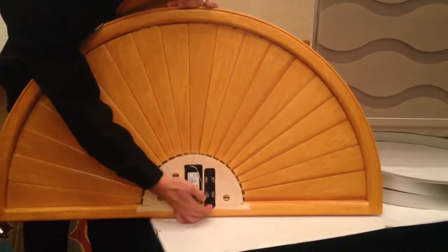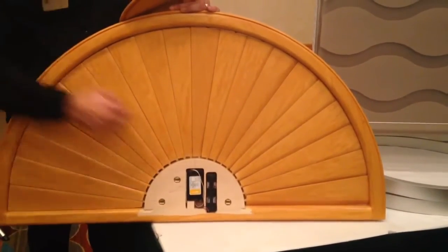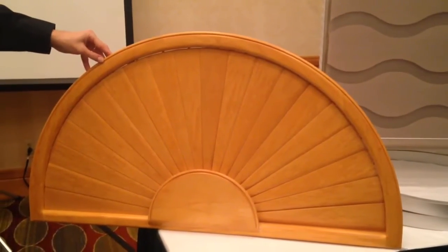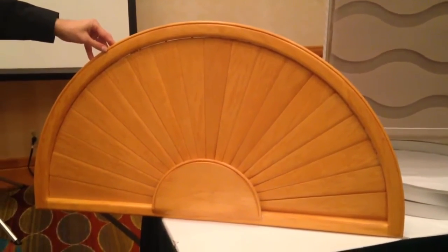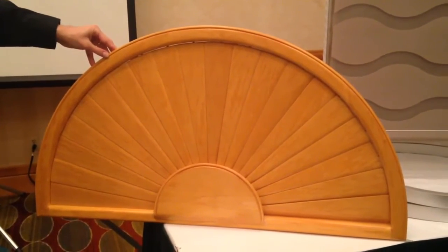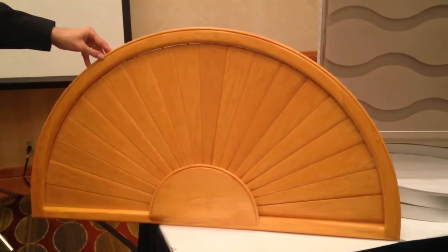Hi, this is Kim Lyon with Window Accents. With today's construction there are so many specialty shaped windows, with arches certainly being the most popular. I'm always on the lookout for ways to provide light control while keeping those arches beautiful.